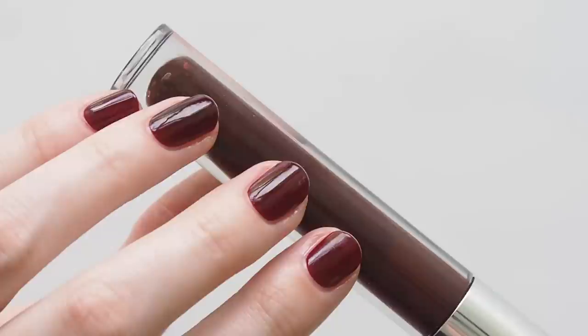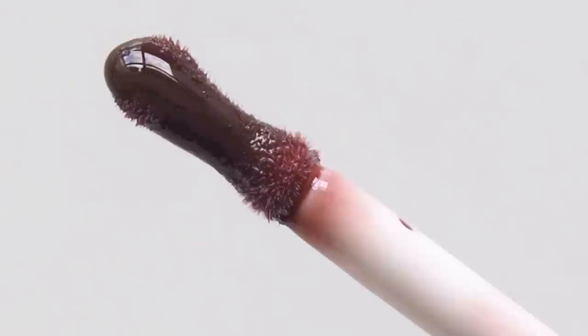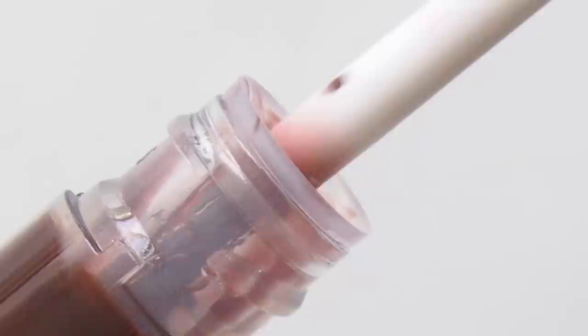The doe foot is an interesting flat hourglass shape. I usually prefer something really plush like the Dior lipglow oil doe foot coming up, but this has grown on me and it controls the colour nicely. Scent: fragrance free.